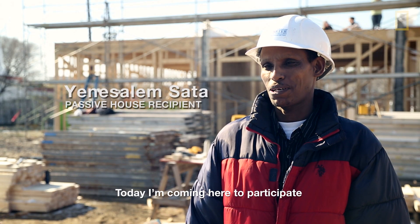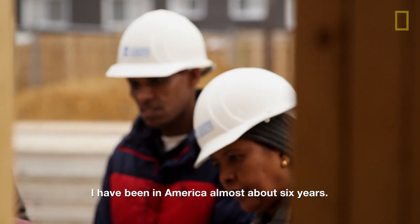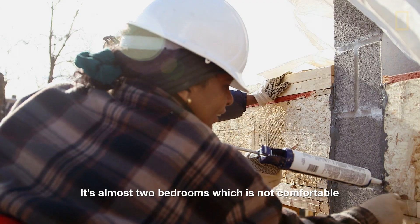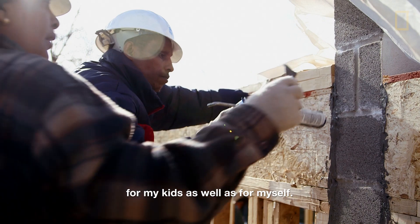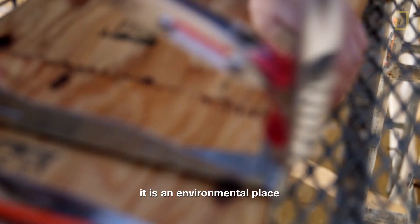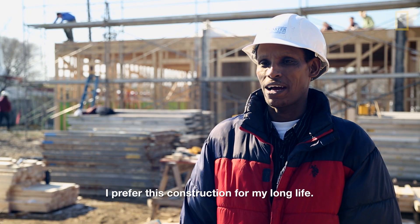Today I'm coming here to participate with Habitat as a volunteer. I came from Ethiopia. I've been in America almost about six years. I'm living now in an apartment — almost two bedrooms — which is not comfortable for my kids as well as for myself. All my family is very interested and glad when they see the environment, the place, and how the house is constructed. I prefer this construction for my longer life.